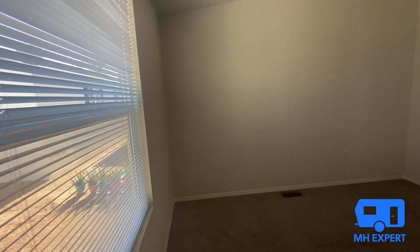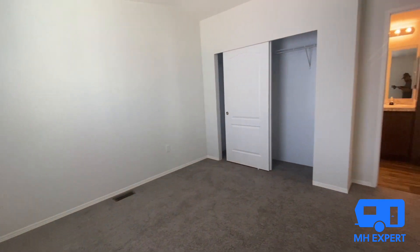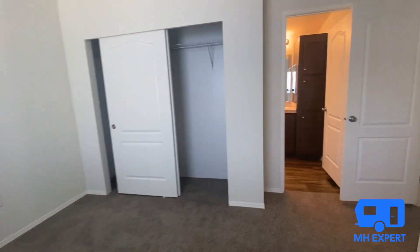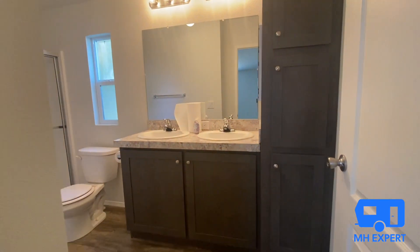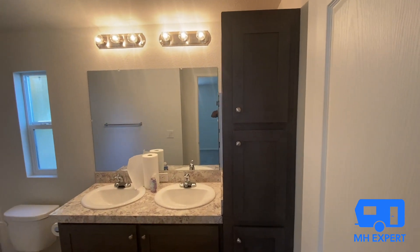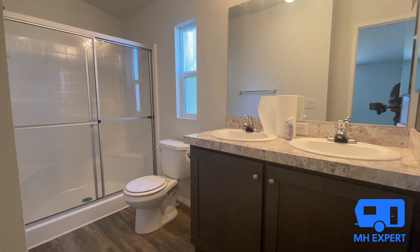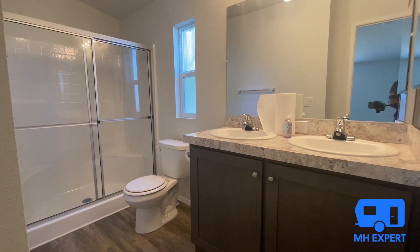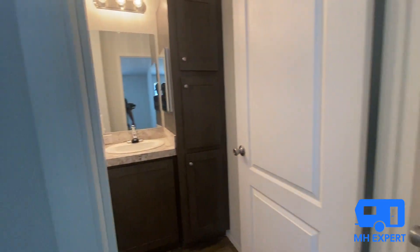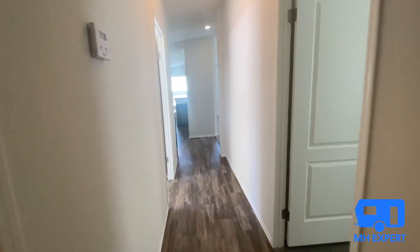As we enter the master bedroom, let us know what you think about this home in the comment section. I'm so happy to be showing these homes to you. There's a good-size closet, and check out this bathroom — it has his and her sinks, a lot of linen closet space, a nice vanity, and a walk-in 60-inch shower in the master bathroom.